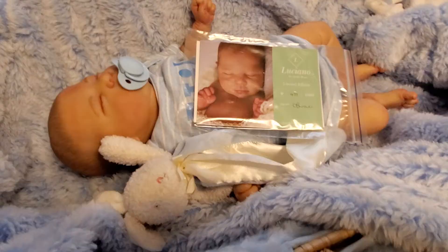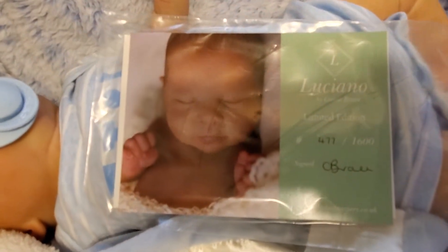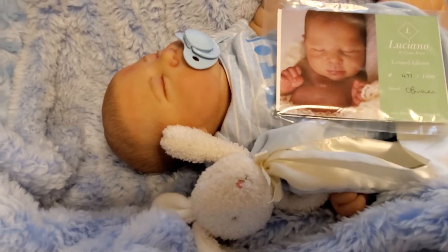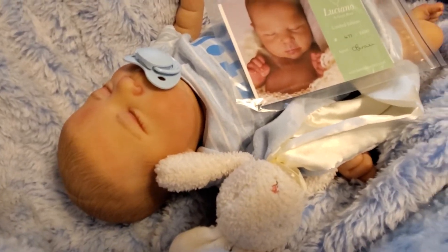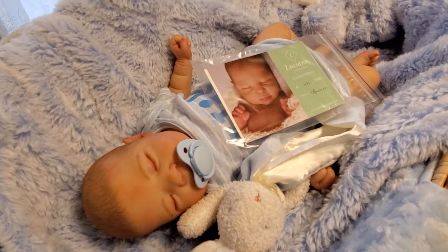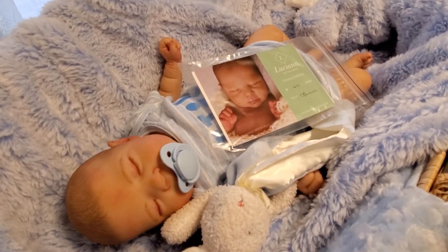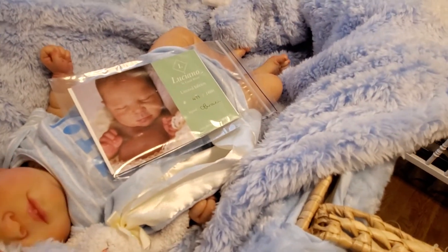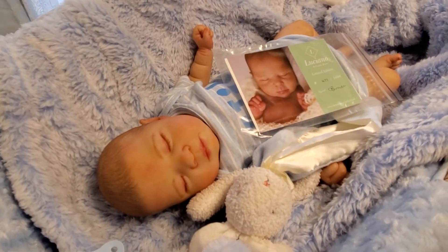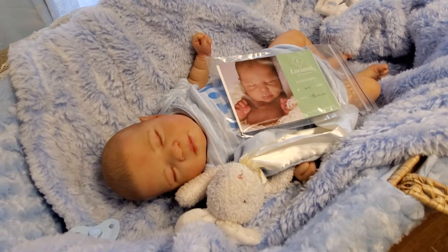Let me grab his COA. This sweet bub is the Luciano by Cassie Brace, number 477 of 1600. He is so sweet. His complexion kind of reminds me of an Asian baby, and I don't know if that's what she was going for. She does a beautiful job; it's the details in the kit that make it different. But I love him all the same. I hope y'all love him too and I can't wait to do more videos with him. Take care, I'll talk to y'all soon — love you all, bye bye!